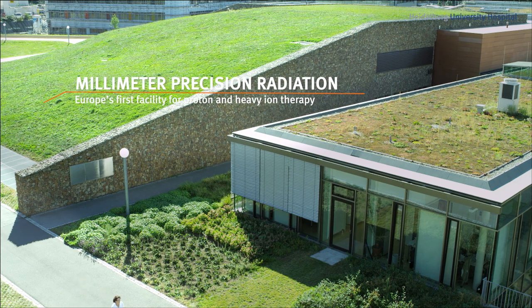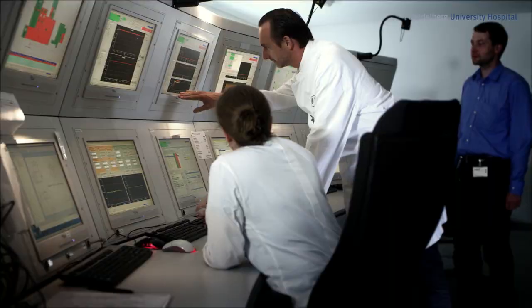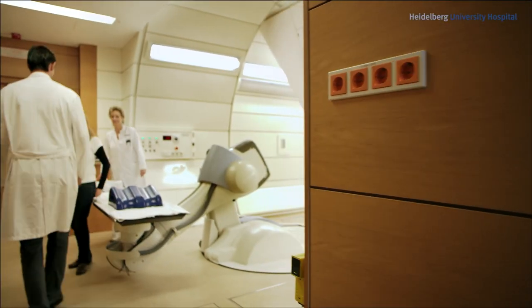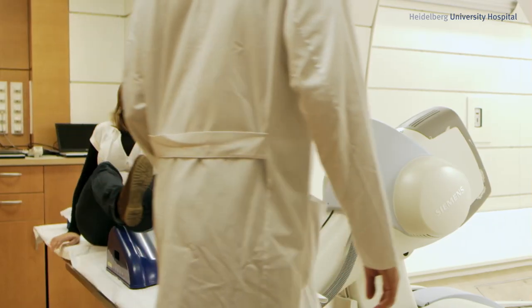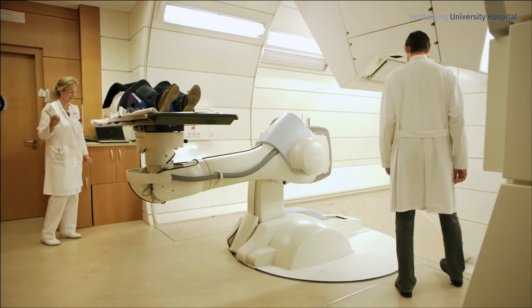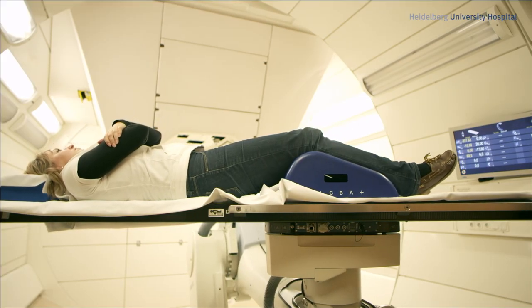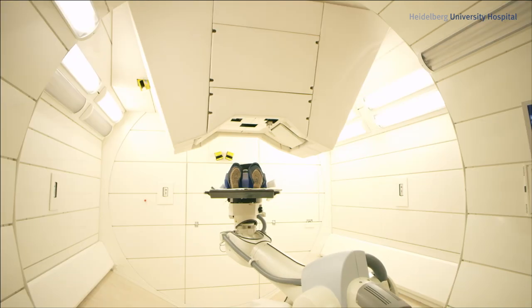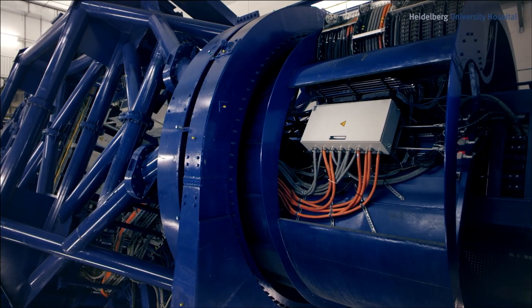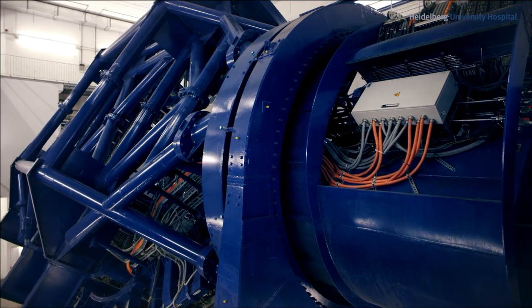Nestled under a grass-covered hill and not visible from the outside is the heart of the Heidelberg Ion Beam Therapy Center, HIT — the Accelerator Facility. For the first time ever at HIT, treatment tables are controlled by computer-guided robots, which position the patient under the radiation source with unprecedented precision. The huge pivoting beam guide system, or GANTRY, is unique worldwide. Using the GANTRY, the patient can be irradiated from all angles.